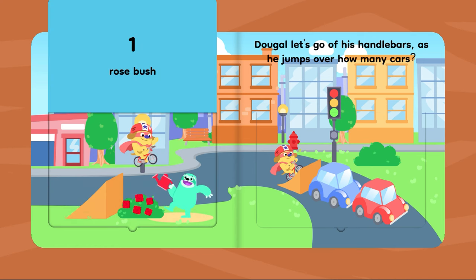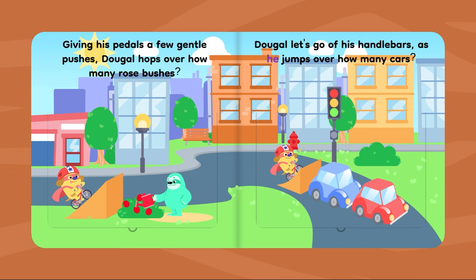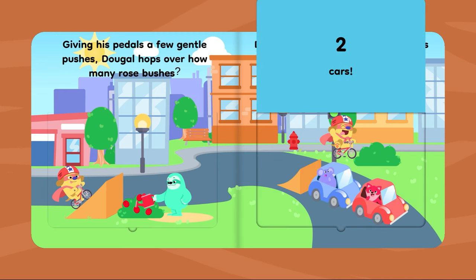One rosebush! Dougal lets go of his handlebars as he jumps over how many cars? Two cars.